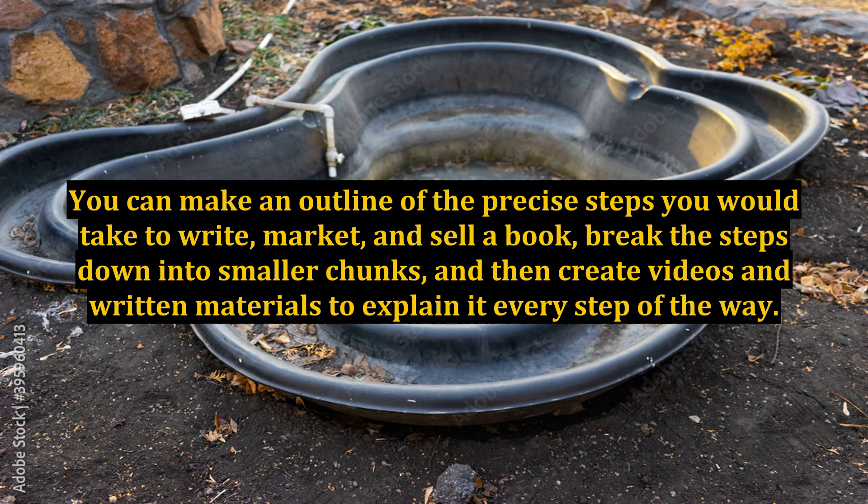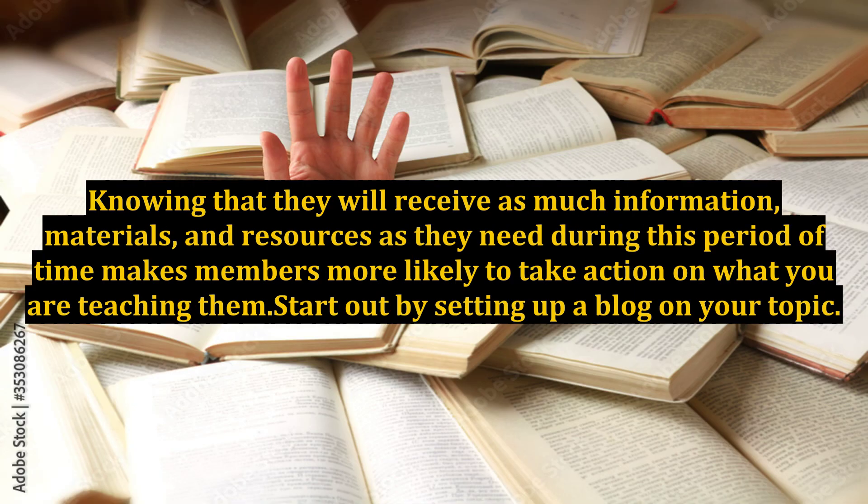I have found that a membership for a fixed term — six months to a year — is the best for member retention. Knowing that they will receive as much information, materials, and resources as they need during this period of time makes members more likely to take action on what you are teaching them.